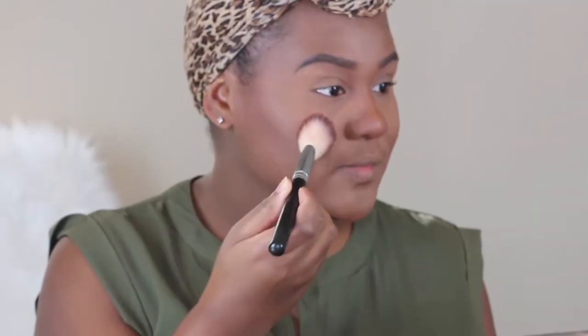For blush, I'm using MAC Coppertone, I believe. If not, everything that I'm using today — all the products will be listed down below.